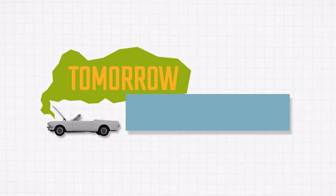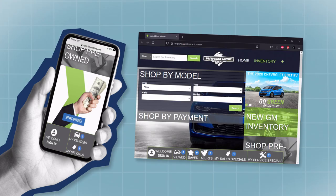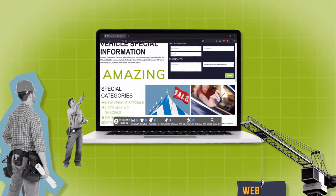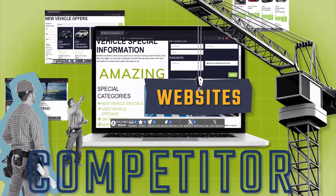Let's say tomorrow, you decide you want to buy a new car. You hop on your phone and pretty soon you end up on a dealership's website. That's us. Our marketing team builds amazing websites that help customers, just like you, choose our dealerships over a competitor.